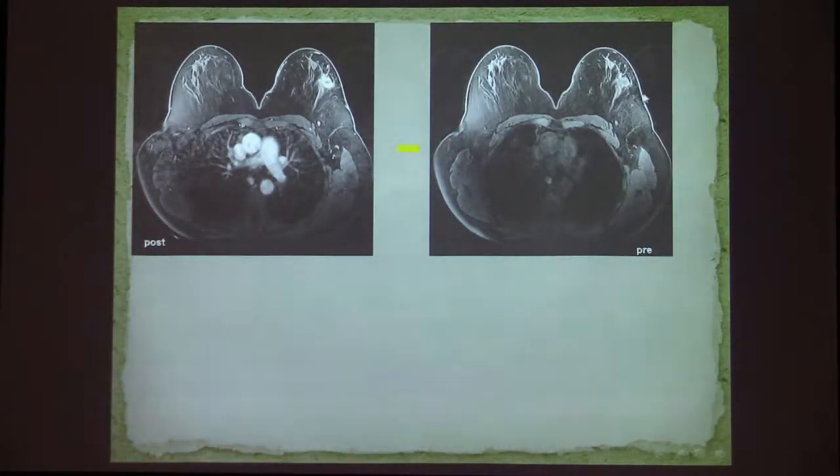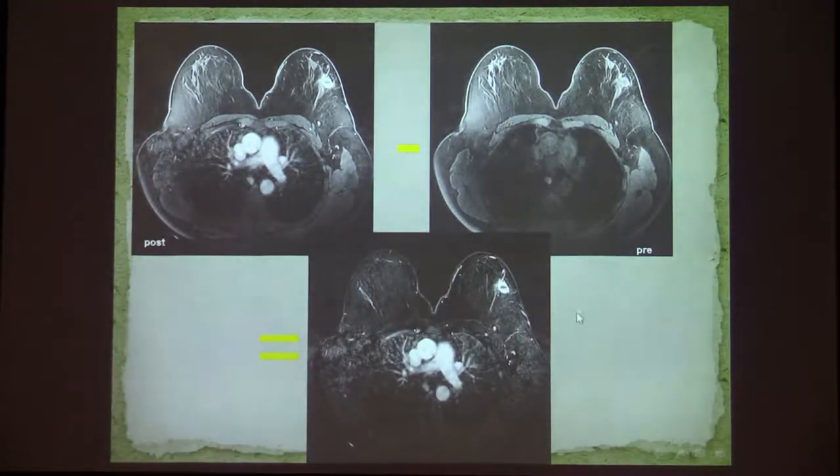The picture on the right is an axial T1 with fat sat — we can see the parenchyma but there's no contrast in the image. The image on the left is the T1 axial image with contrast — you can see contrast in the major vessels in the mediastinum and the lesion enhancing in the left breast. If we subtract the image without contrast from the image with contrast, we get only the enhancing area without the parenchyma. This subtracted imaging makes it much easier to see the lesions that enhance.